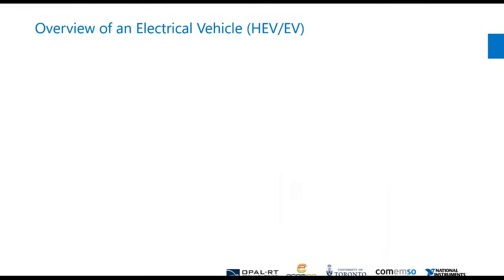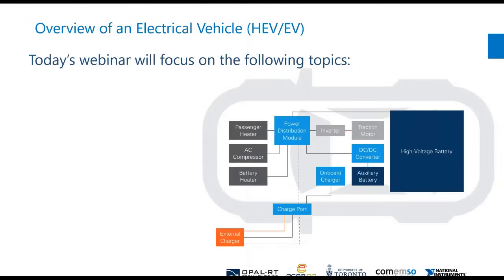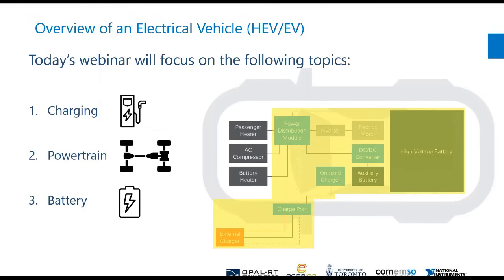I'm going to start off with a quick introduction on some of the main topics we're looking at in terms of automotive testing, and then the specialists will talk right after me in more detail about each one. The three main topics we're going to look at throughout this webinar are charging, the powertrain, and the battery.